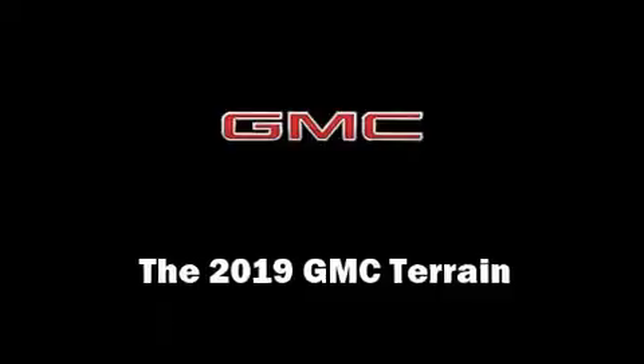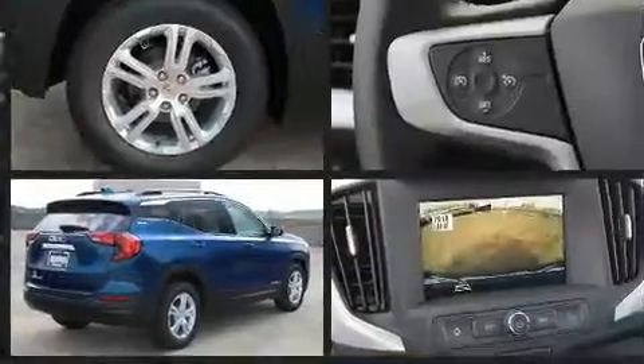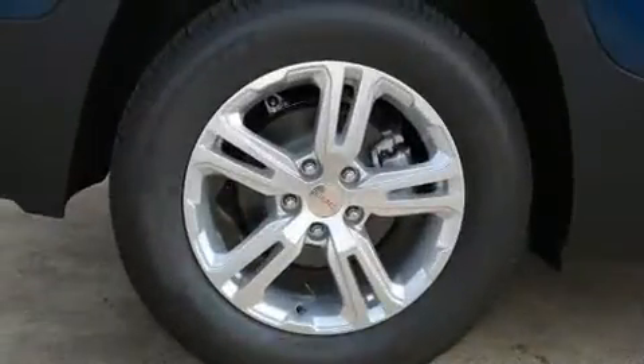The 2019 GMC Terrain features a front-wheel drive platform, an automatic transmission, and an efficient four-cylinder engine. The engine breathes better thanks to a turbocharger, improving both performance and economy.